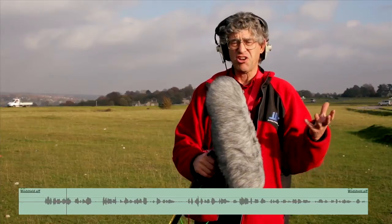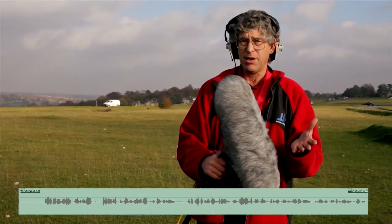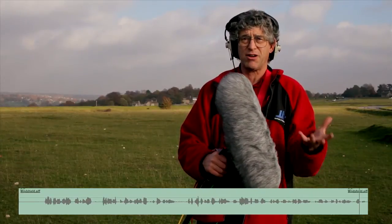And now we've got a windshield on and as you can hear everything is much much quieter. You hear my voice, but you don't hear the wind. I've got no filters in place other than a very low subsonic one, so we get lots and lots of scrummy bass on this. It sounds like full frequency audio. It's great now.